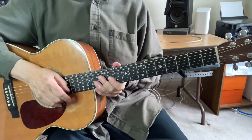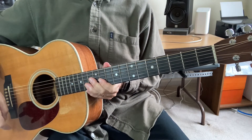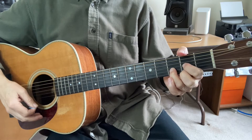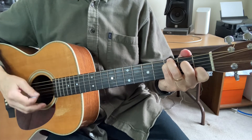The next song to reinforce our CAGED chords is 'Take Me Home Country Road' by John Denver. In this song we're going to review the G chord, the D chord, the E minor chord, and C. It'll go like this.